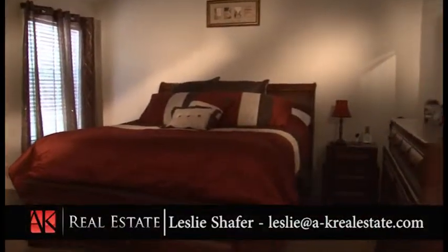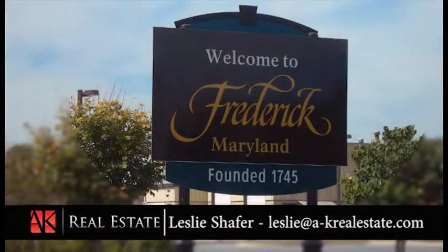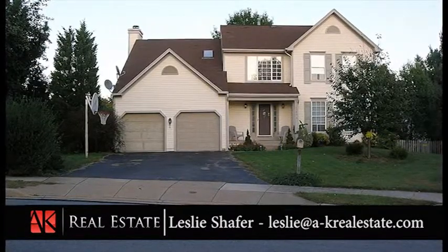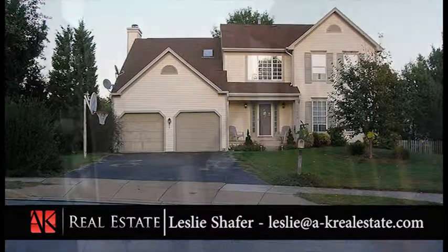Just four minutes from Route 15 and I-270 in Frederick, Maryland, you'll find this five-bedroom, three-and-a-half-bath, gorgeous single-family home in the neighborhood of Old Farm.